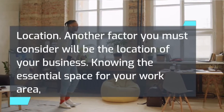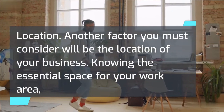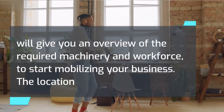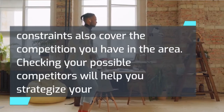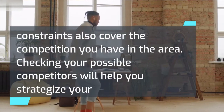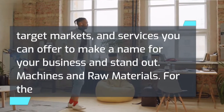Another factor you must consider will be the location of your business. Knowing the essential space for your work area will give you an overview of the required machinery and workforce to start mobilizing your business. The location constraints also cover the competition you have in the area. Checking your possible competitors will help you strategize your target markets and services you can offer to make a name for your business and stand out.